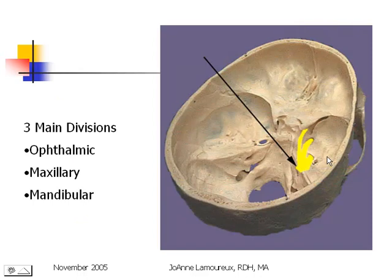Here's a picture of the inside of the skull. This is the trigeminal ganglion. This is the ophthalmic nerve headed toward the superior orbital fissure, the maxillary nerve headed to the foramen rotundum, and the mandibular nerve headed to the foramen ovale. It's important for you to remember: maxillary goes through rotundum, mandibular goes through ovale.